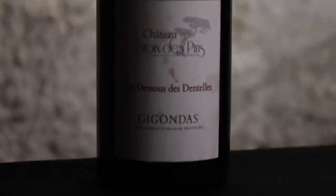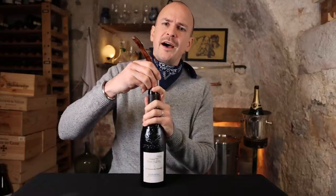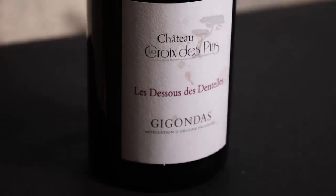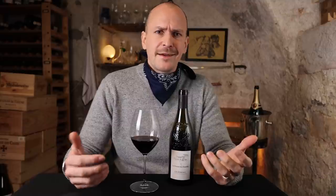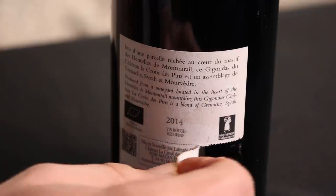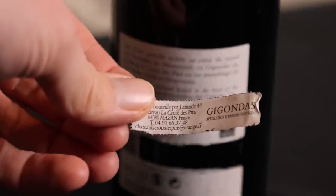The first one we're going to taste is the 2014 Chateau Croix-de-Pin Les Dessous de Dente. The 2014 vintage was wetter and colder than usual so the harvest started quite a bit later and the wines tend to be a bit more on the fresh and vibrant side. The vineyards for this wine are at 300 to 350 meters above sea level and the soil consists of clay and limestone. The blend is 65% Grenache, 20% Syrah and 15% Mourvèdre. The label has an interesting peel-off card on the back that you can stick into your pocket to remember the address, the name of the winery and the website.